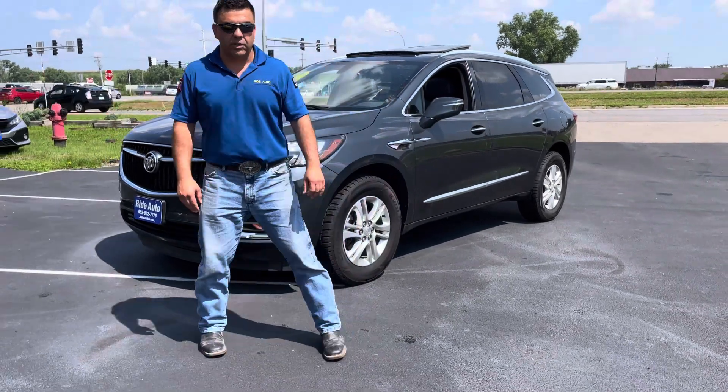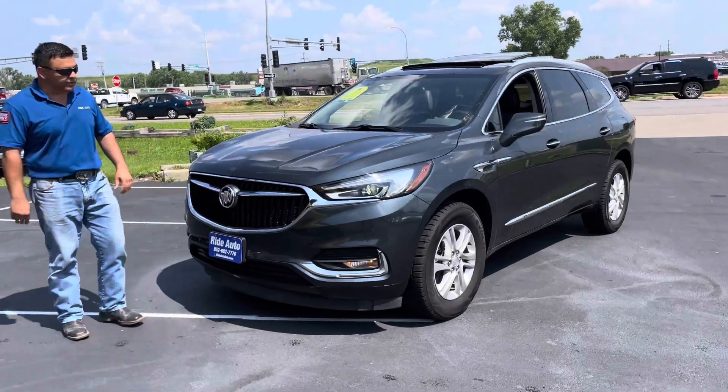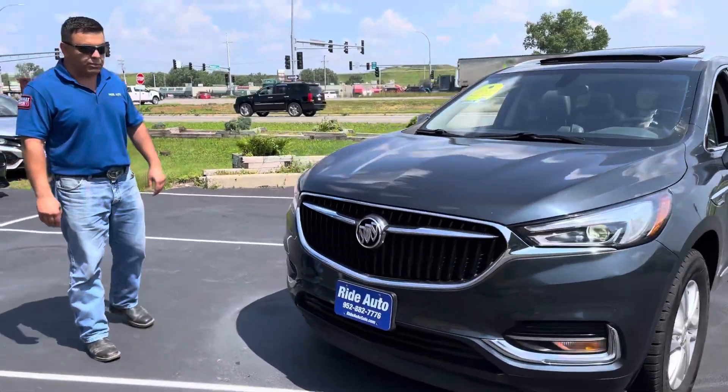Hello and welcome to Ride Auto. Please to have you with us. Today we have a 2021 Buick Enclave crossover SUV, all-wheel drive, 3.6-liter V6.